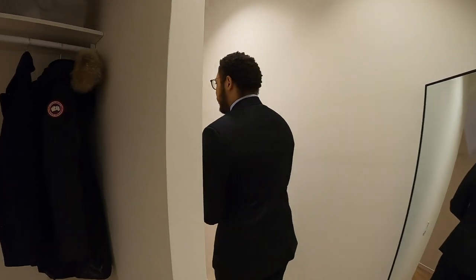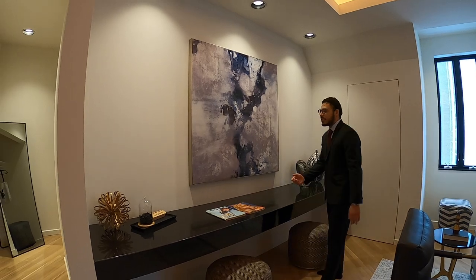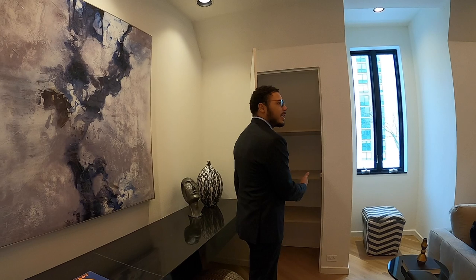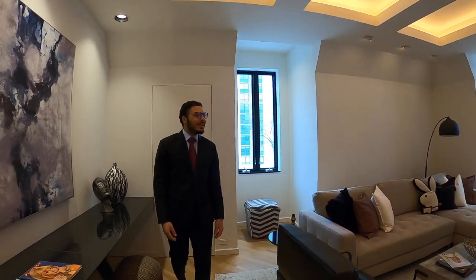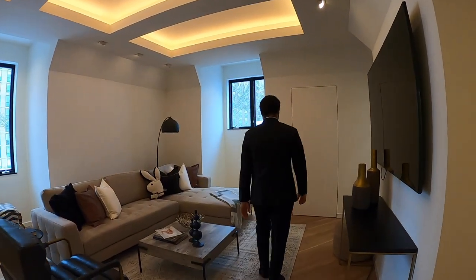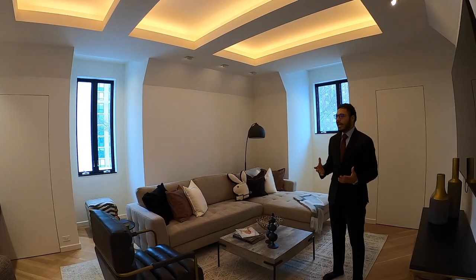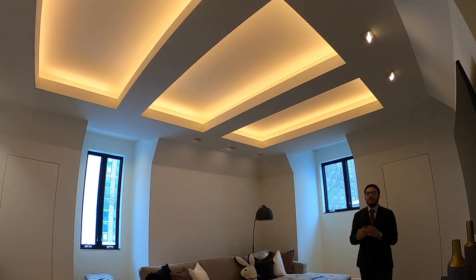Continuing the tour, we have the living room area. You've got a built-in desk, cool vintage Playboy magazines, and one thing I really love — the amount of storage space. You just push here and there's a whole hidden closet, one on each side of the room. You could barely tell those are closets. You've got tons of natural light through these black-trimmed windows, and the same tray ceiling with ambient lighting — I can only imagine what this looks like at night.